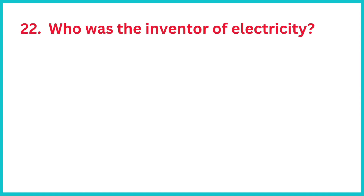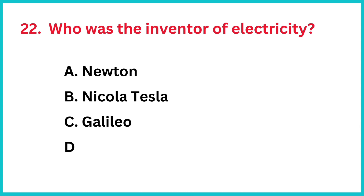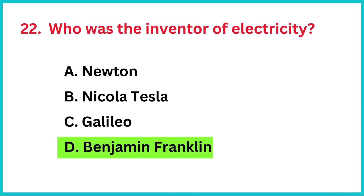Who was the inventor of electricity? The correct answer is option D, Benjamin Franklin.